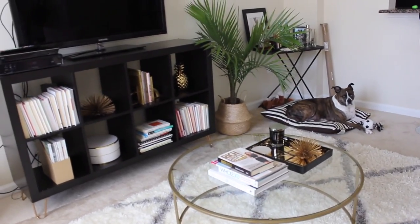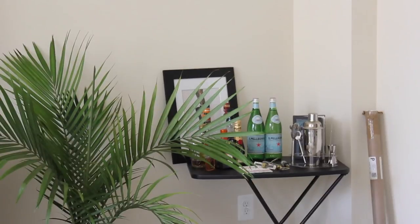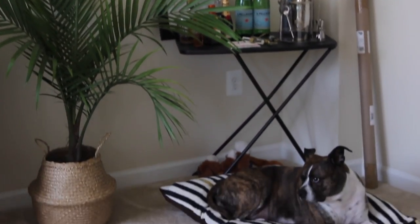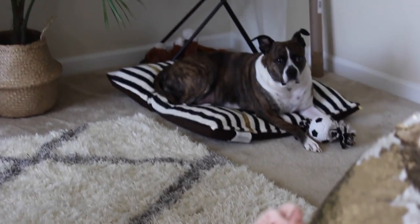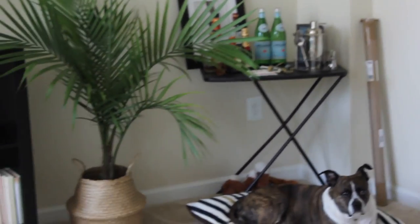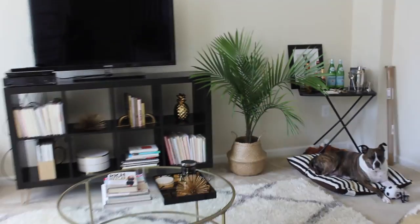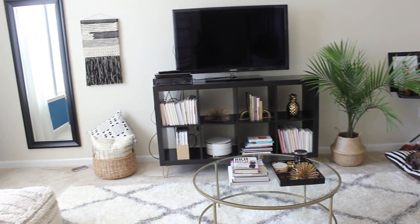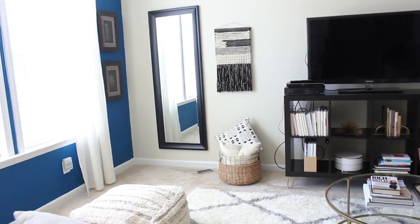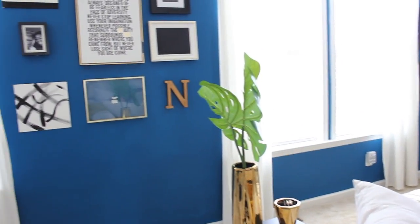Over here in this corner is like my little TV area. Of course I have my TV and my TV stand, which is actually from Ikea — I just added legs on it. And then over here in the corner is my fake, like little makeshift bar area. Until I find a bar cart that I absolutely love, I am going to be rocking with this TV tray. On the top you guys can see I just have some different beverages. And then this plant I got from maybe Home Depot, and a little basket that holds some extra pillows.